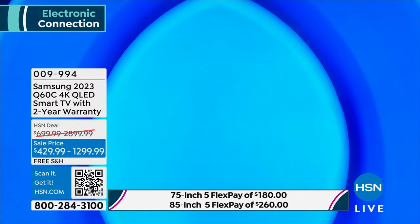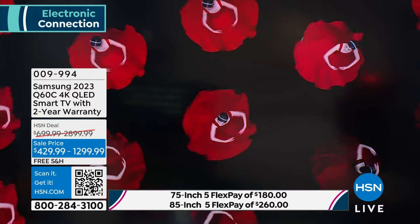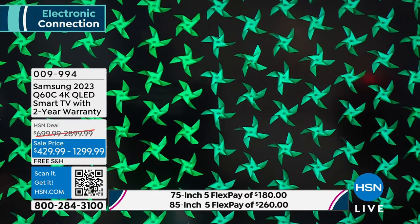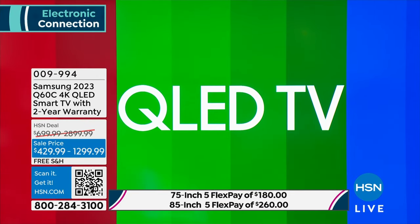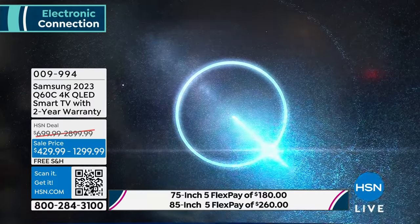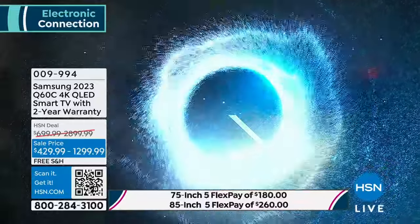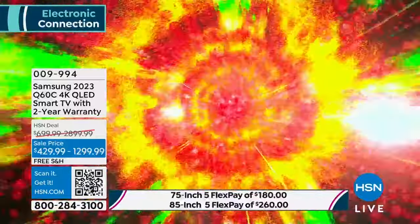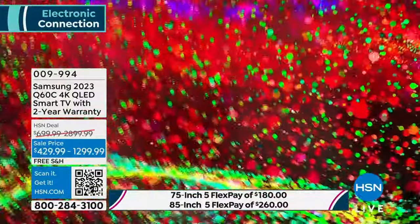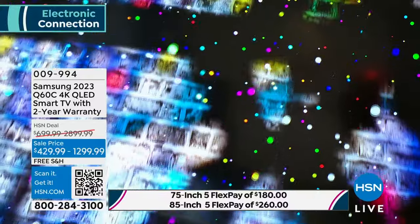You invest in a television and you don't have it for one season. You have it for years. That's why you invest in a great brand, in great quality with that QLED experience. With the QLED experience you're getting quantum dot technology — billions of shades of color, more accurate color whether it's colors on the screen or skin tones. This is actually the first television to be Pantone validated for color accuracy. They didn't even offer this award to other TVs until this model came out because it didn't meet the standards.